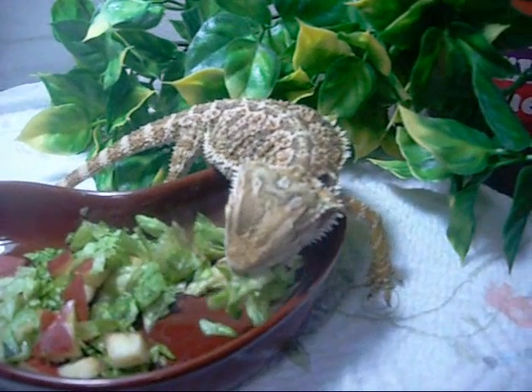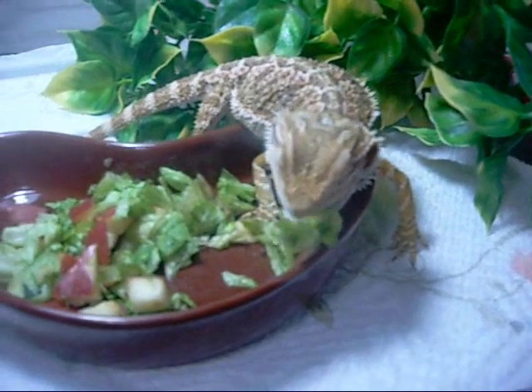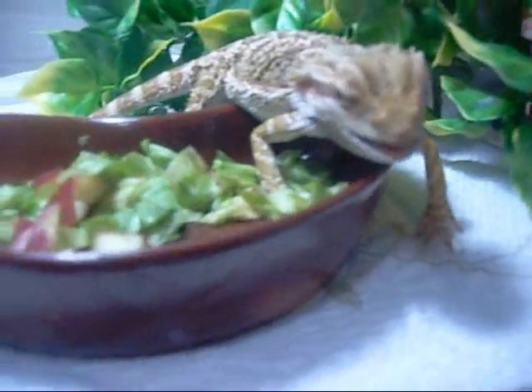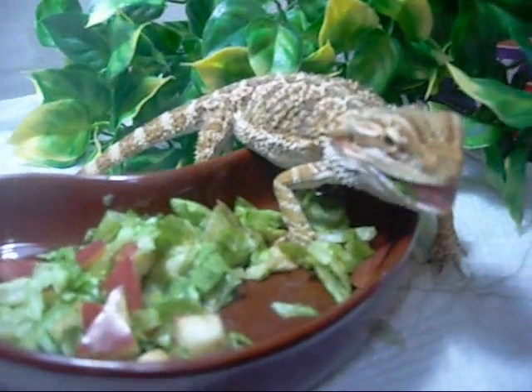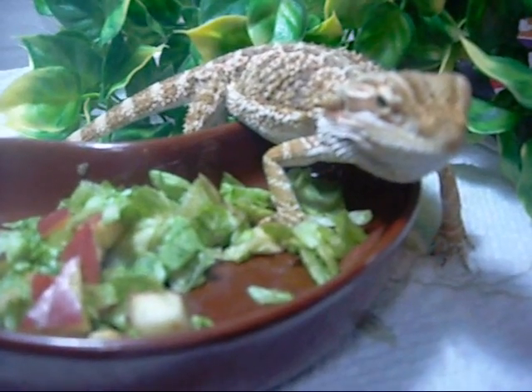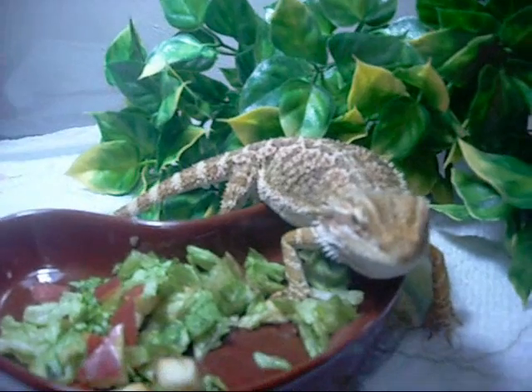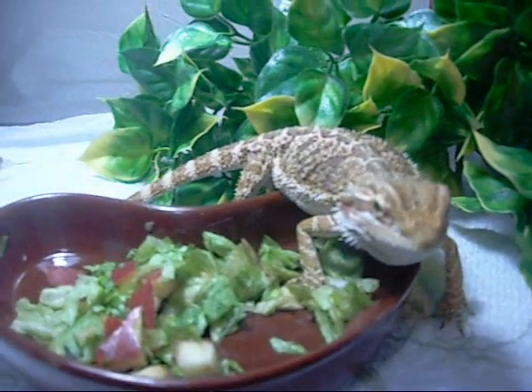He likes to get out and run around my bed, climb on my shoulders and everything. It's fun to have him. I really like him. I also got a savannah monitor I'll get some more videos of. This is my bearded dragon and it's got UVB on it and a little heating pad.